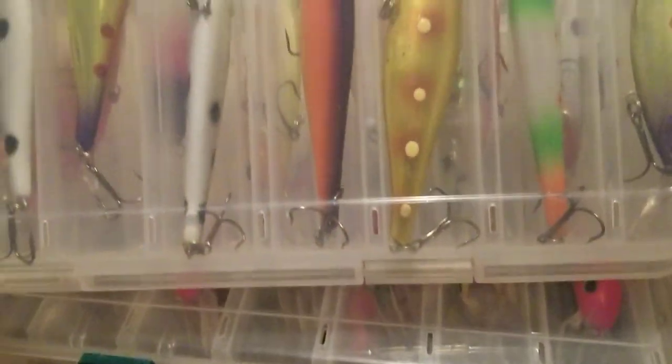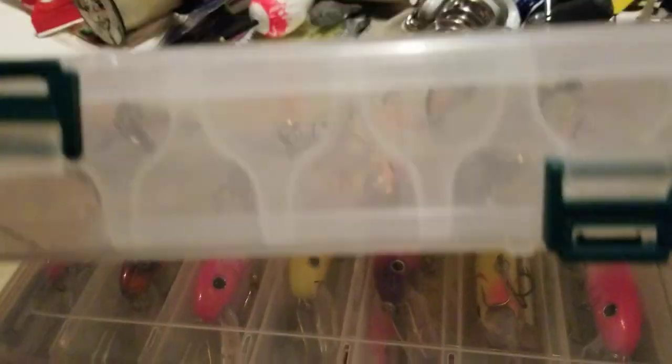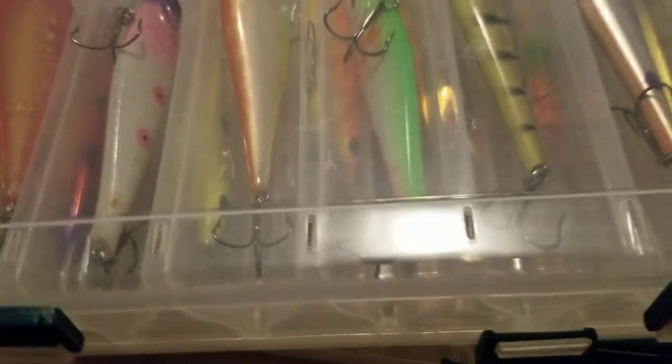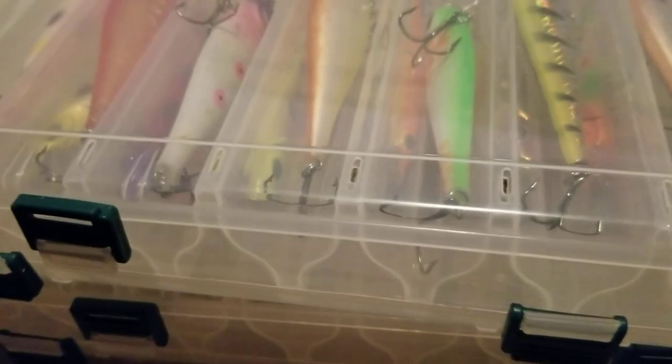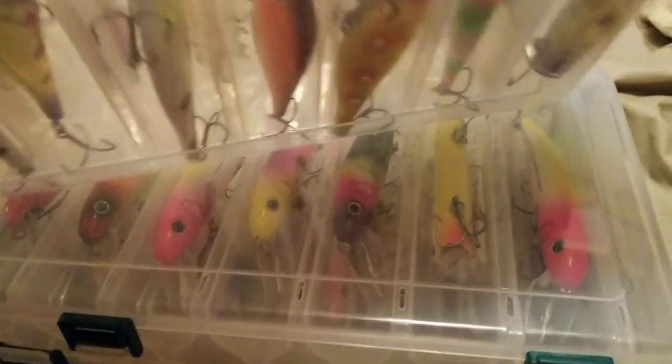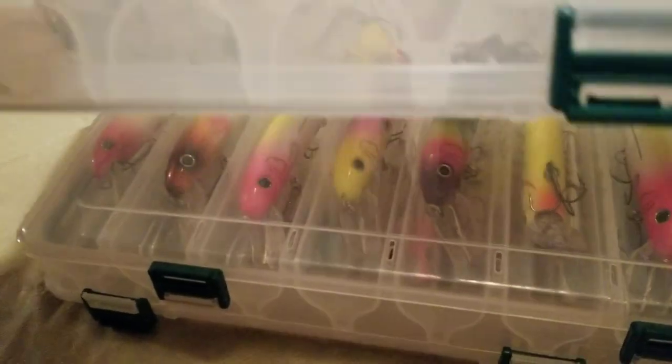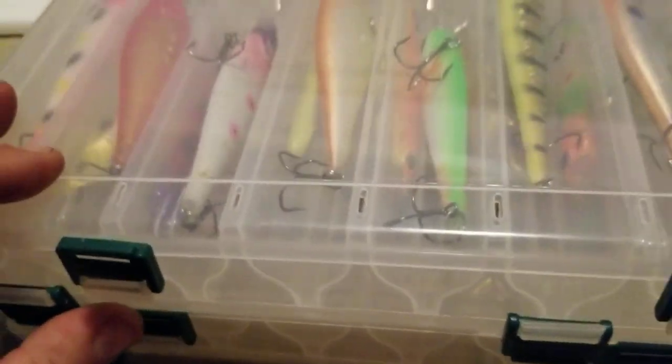These boxes I just finished organizing — they are fantastic. Look at that double-sided action. I got these off Amazon, they were like $6.50 to $16.50 a pop. Sounds a little pricey but look at that. The other boxes I was using were a tangle city. When your hands are freezing and you're fishing in the dark and the bite is hot, you don't want to be tangling around with lures.